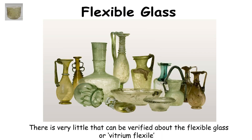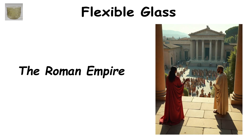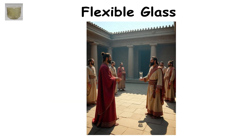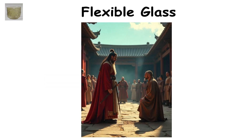Flexible glass. There is very little that can be verified about the flexible glass, or vitrium flexile, allegedly created during Tiberius Caesar's reign of the Roman Empire. However, there are very interesting historical anecdotes that may lend credibility to this tale. A glassmaker presented the emperor with unbreakable glass, demonstrating its durability by denting and repairing it. Fearing it would devalue gold and silver, the emperor had the glassmaker executed to keep the invention a secret.